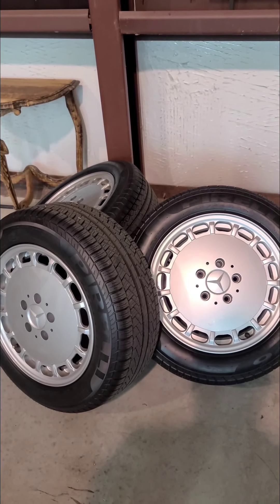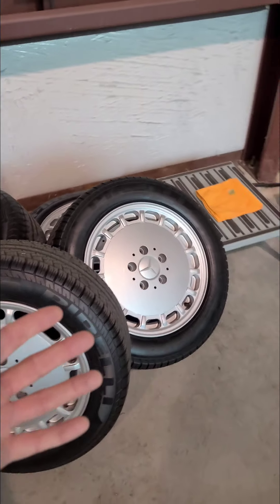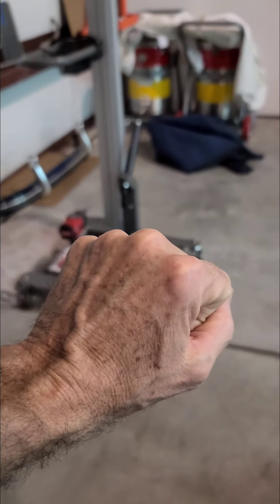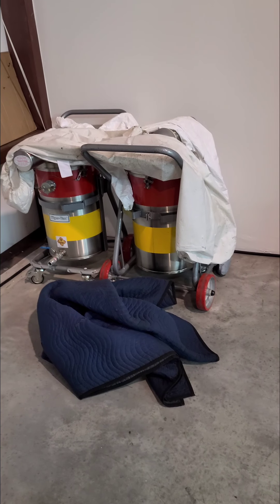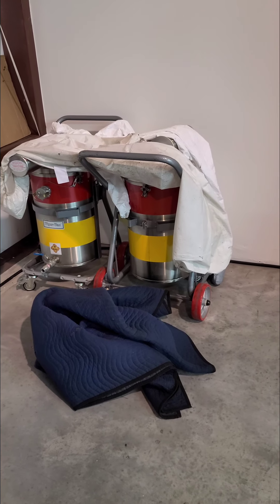We're trying to decide what kind of wheel stand we want so that when we take the wheels off they're not just laying on the floor — I'd rather have them on a stand that we can wheel around. Here are my crazy air-powered vacuum cleaners — more on those later. They suck.